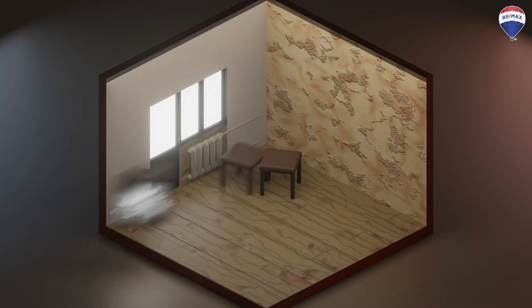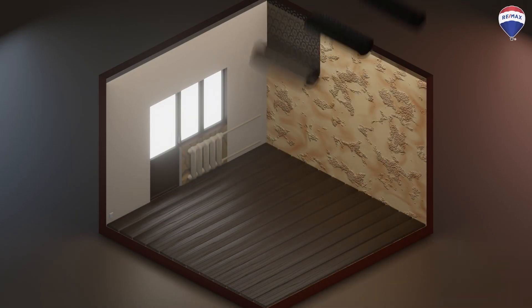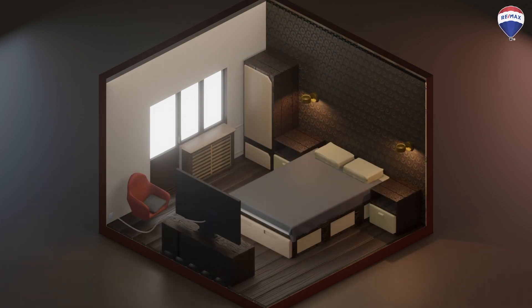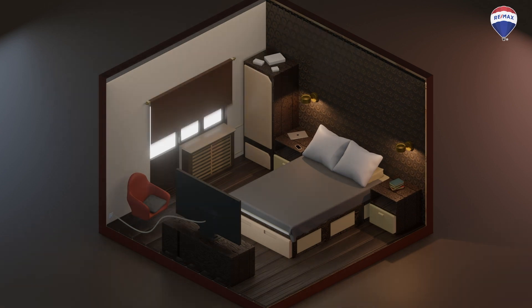Another advantage is the customization and personalization that comes with fixer-uppers. You have the freedom to tailor the property to your specific tastes, needs, and preferences. From choosing finishes to layouts and design elements, the result is truly a unique and personalized home.